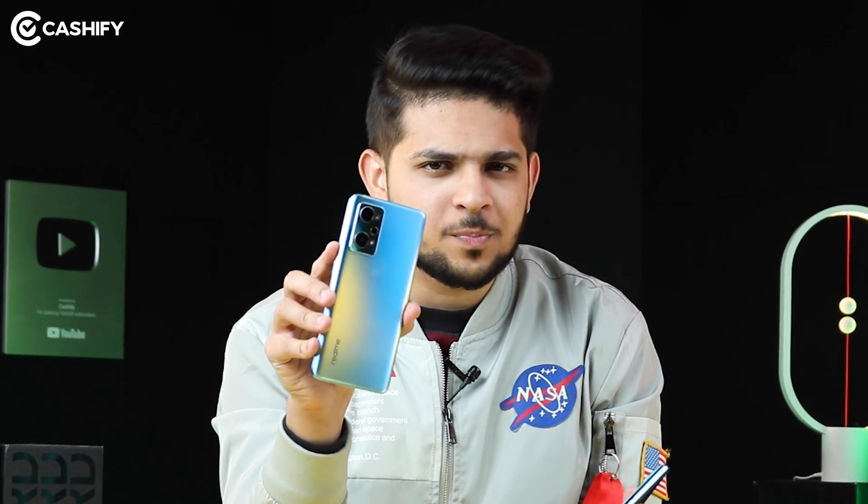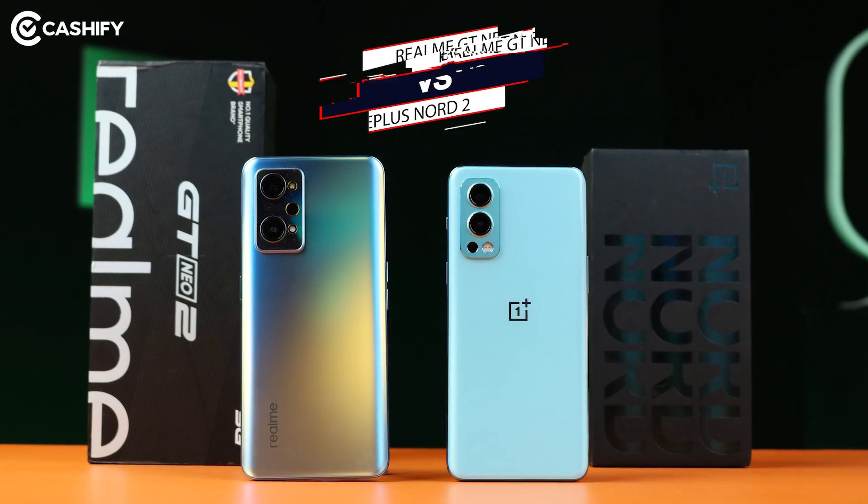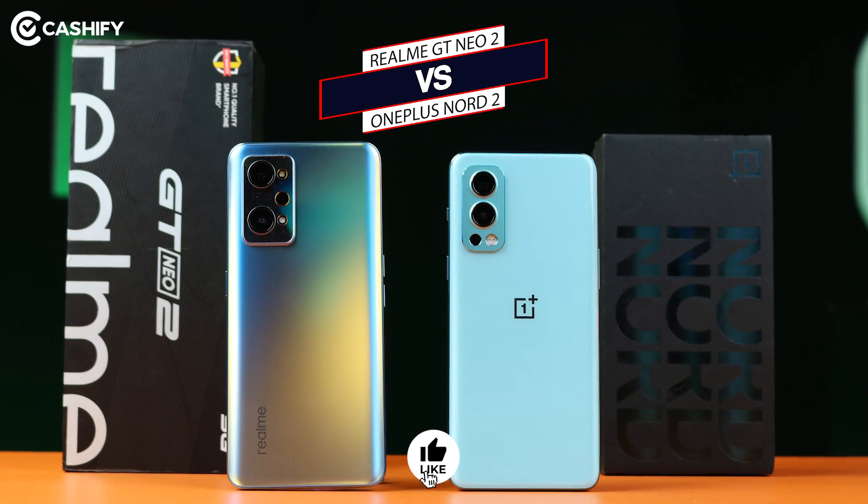Hi friends, how are you? On our channel, the most popular phone in December was the Realme GT Neo 2. We have done a lot of comparisons here — camera comparison, battery test. But I thought there was another relevant and important comparison we need to do: Realme GT Neo 2 vs OnePlus Nord 2. So today we are going to do an FAQ comparison.